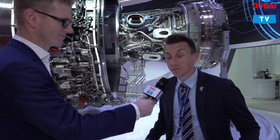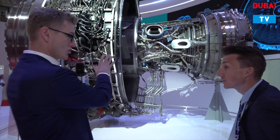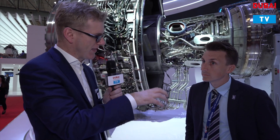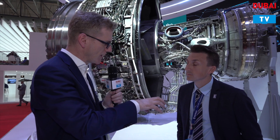Well, simply put, Rolls-Royce is here to highlight our presence in the region, the products that we offer to our customers throughout the Middle East and Africa, and really just highlight how we are leading in the technology race to provide engines that exceed all of the market's expectations. We'll come on to this Trent XWB behind us in just a moment, but I want to cover a little bit more about the footprint that you have in the region — it's quite a sizable operation.